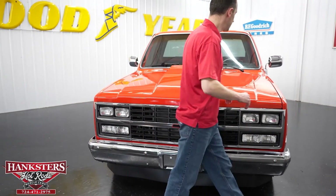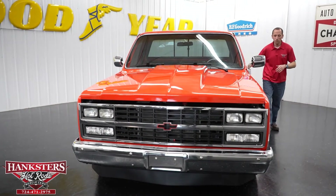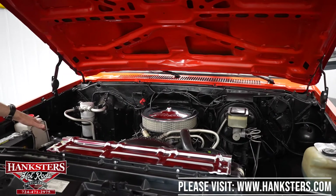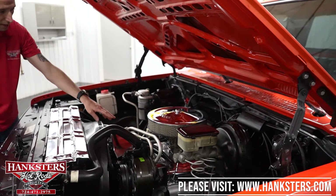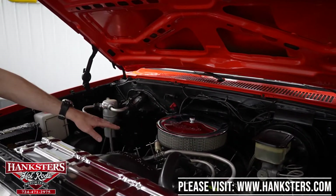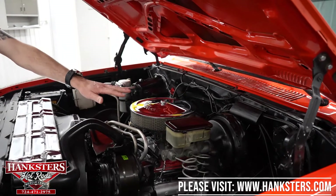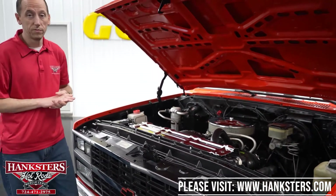What we're going to do now is pop the hood and go over everything in the engine bay. Underneath the hood is body color. Your wheel wells and so on are all black. We've got a chrome radiator support cover and a chrome Edelbrock air cleaner. This is a 350 Chevrolet small block with an Edelbrock aluminum intake and chrome Chevrolet valve covers — really dresses it up. We do have power steering, power brakes, and air conditioning in this truck as well. Four barrel carburetor — more than enough to move this truck with ease.